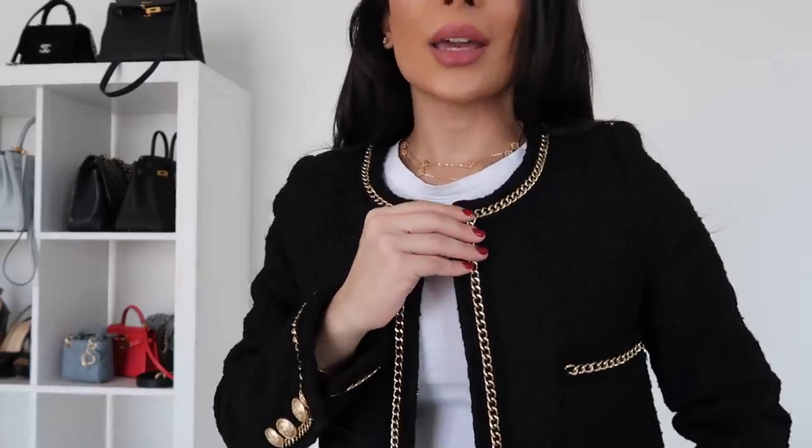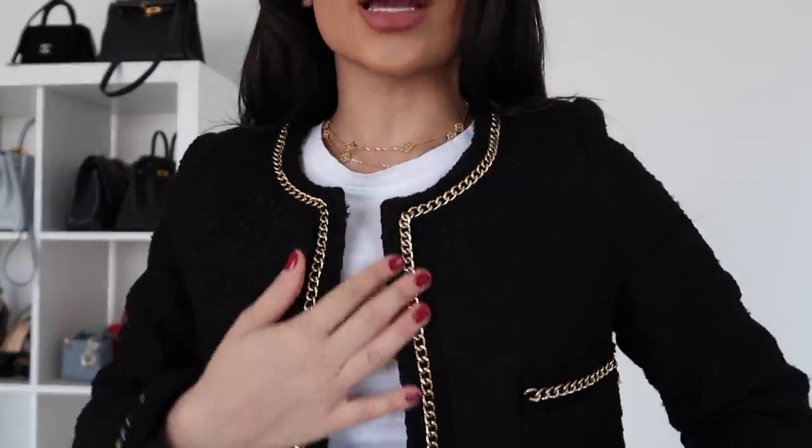I picked up this colorless tweed jacket and it has chain detailing all around. This really does look like a Chanel piece. Obviously it's different — it's not exactly the same. We're not buying ripoffs, we're buying inspired pieces. If you're someone that doesn't like to spend too much on luxury ready-to-wear but still want an inspired piece, this is the perfect brand. I can wear this with jeans and a t-shirt or more formally with black pants or a black skirt.